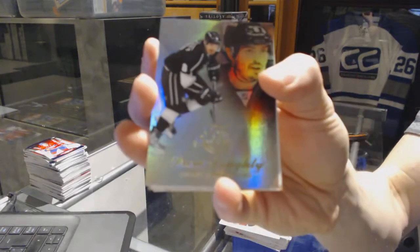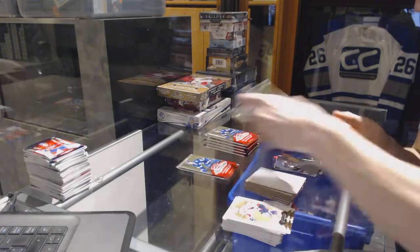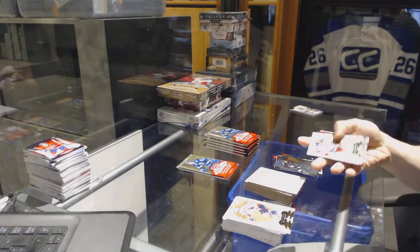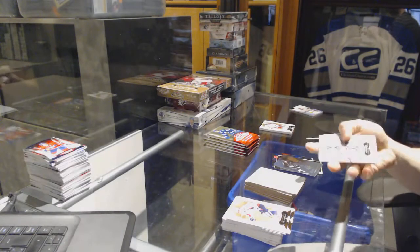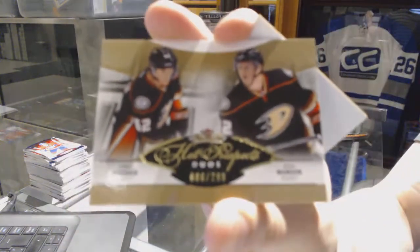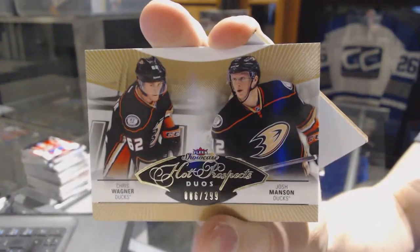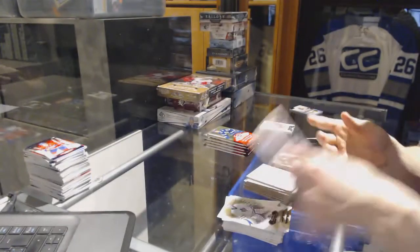Flair Showcase for the Kings, Drew Doughty. We've got a Hot Prospects dual rookie number 299 for the Anaheim Ducks, Chris Wagner and Josh Manson.